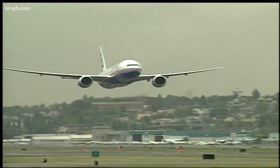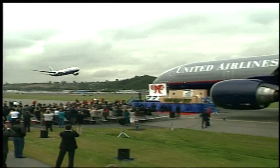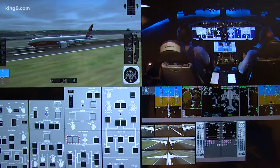The first 777s hit the skies two decades ago as a game changer. This X is promising to keep the 777 at that leading edge of technological change. Touchdown. In Seattle, Glenn Farley, King 5 News.